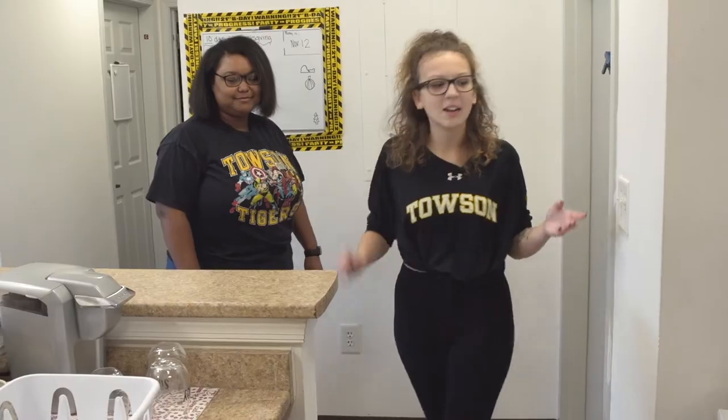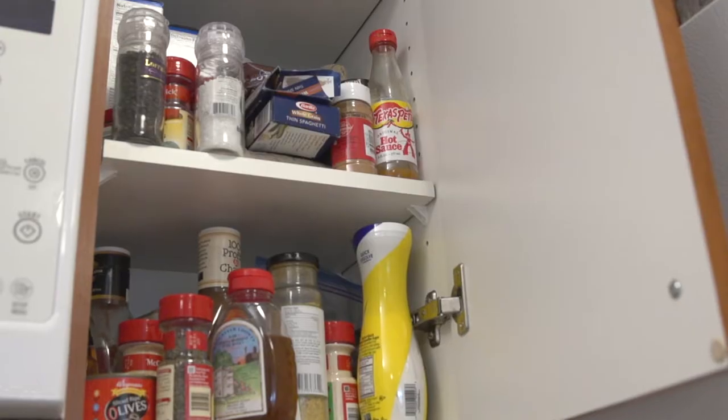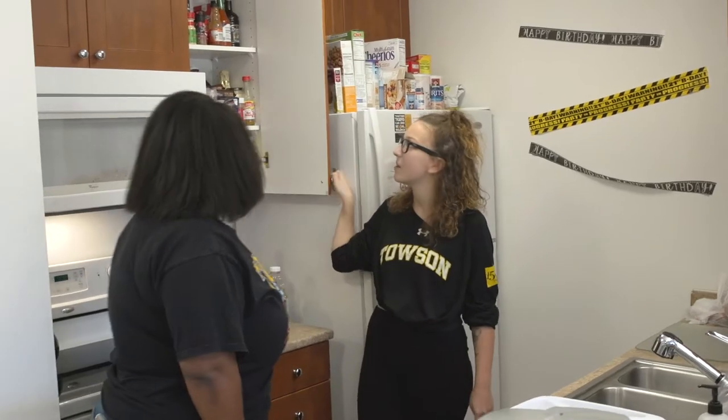So this is our kitchen. It's nice because we get an oven and a microwave and so much cabinet space, a dishwasher, and then we get a nice big freezer and fridge. We also have lots of cabinet space to be able to keep things.